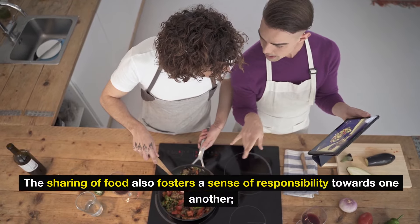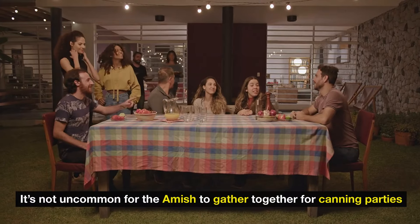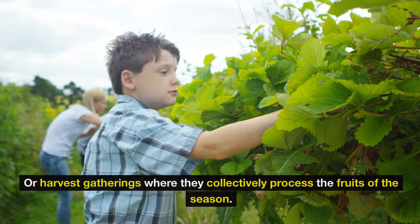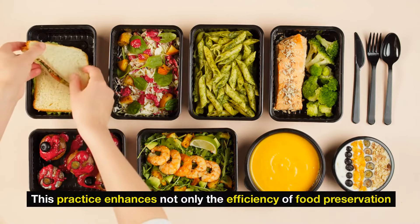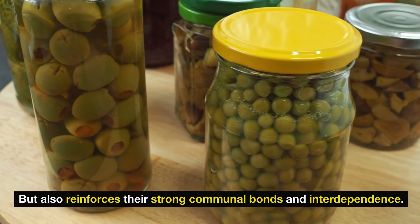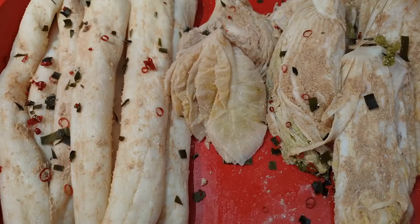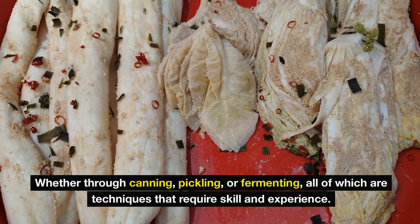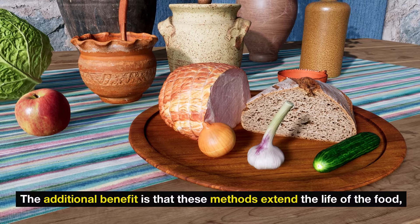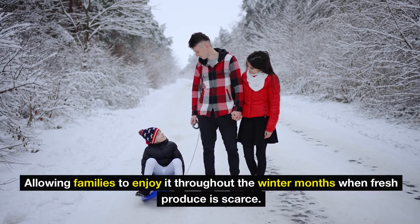The sharing of food also fosters a sense of responsibility towards one another. It's not uncommon for the Amish to gather together for canning parties or harvest gatherings where they collectively process the fruits of the season. This practice enhances not only the efficiency of food preservation, but also reinforces their strong communal bonds and interdependence. By working together, they ensure that the produce is stored properly, whether through canning, pickling, or fermenting — all techniques that require skill and experience. The additional benefit is that these methods extend the life of the food, allowing families to enjoy it throughout the winter months when fresh produce is scarce.